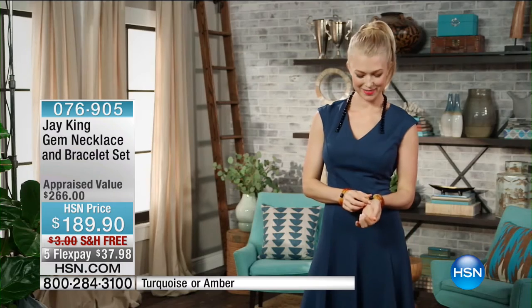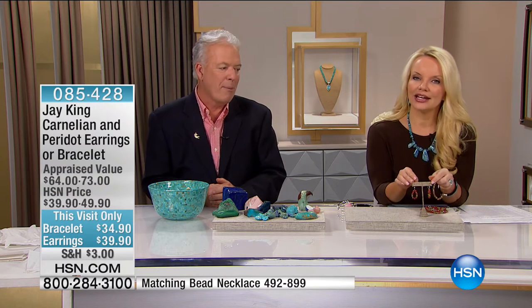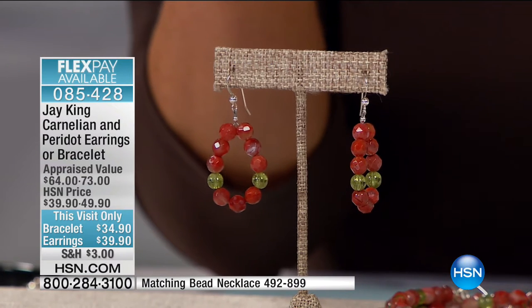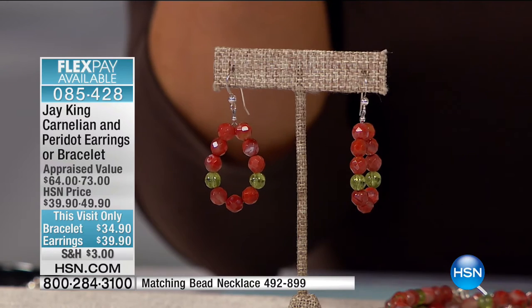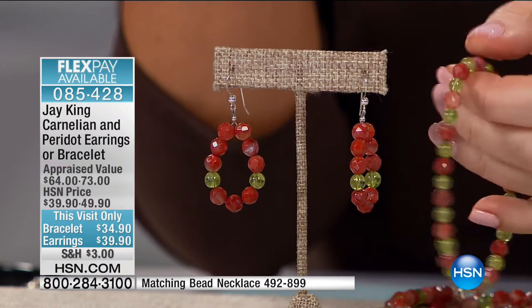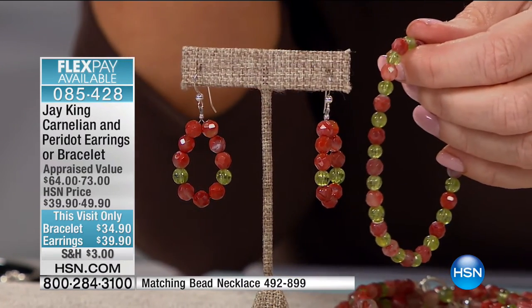We're going to move to the matching pieces. This is that same gorgeous combination of carnelian and peridot. The earrings are available today at $39, and the bracelet is only $34. These are this visit only prices — you're saving $10 and $5 depending on which one you're ordering.